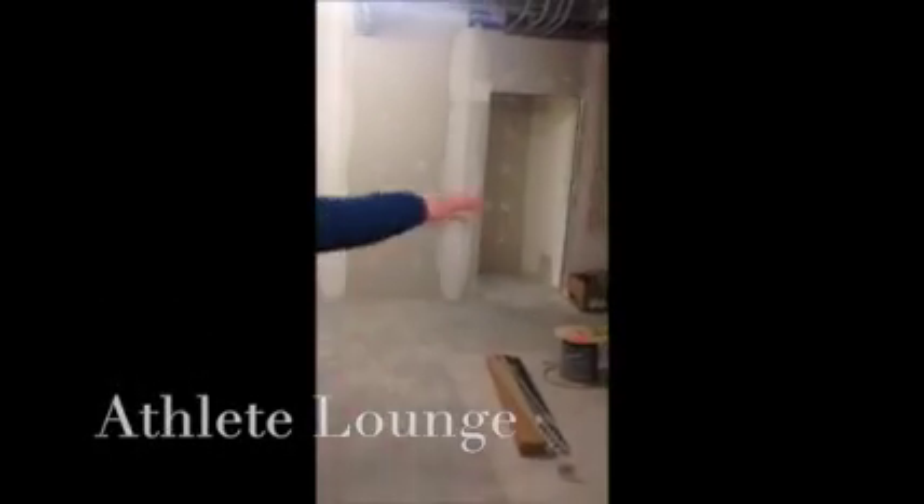Out here is going to be another gym space. There'll be platforms over here, probably a rig over here, and all this is going to be matted. At the back there's going to be a little bit of an athlete lounge in this space — a place to hang out after your workout. There's also office space and a laundry room. This will be a nice spot for the athletes.